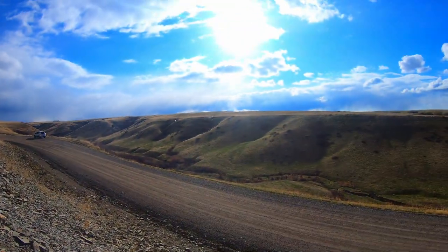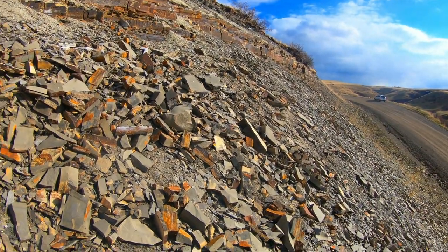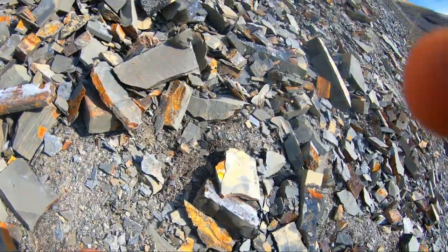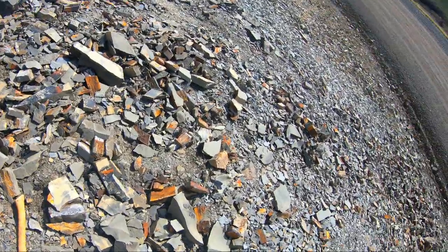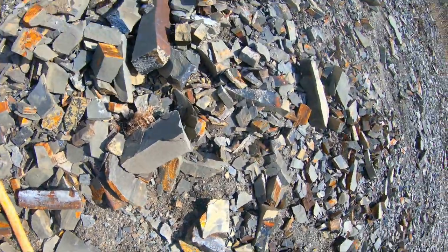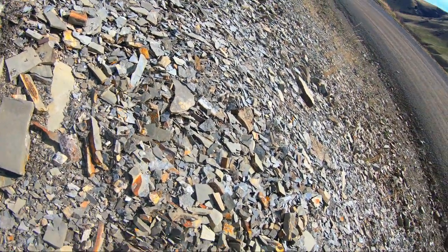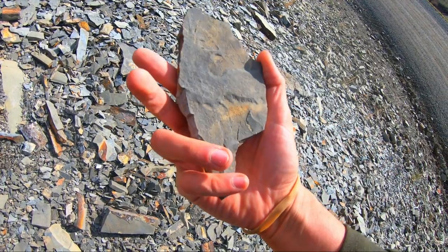That sun looks like it's gonna stay out, which makes me so happy. I honestly was about to throw in the towel when we first got here. Here's another one — we're not really finding big ones today, but ammonites in any form, shape, or size are a win in my book. We found the pocket! Look at that — it's still got some sutures. Look at you.